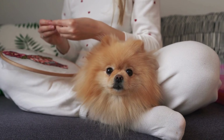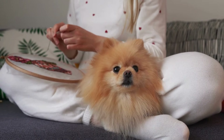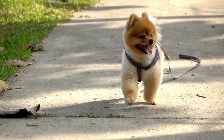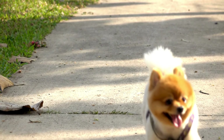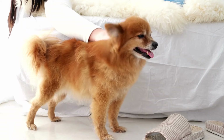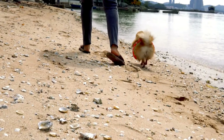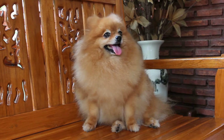Let's recap the six essential tips we've covered today. First, prepare your Pomeranian for travel by acclimating them to their carrier or crate. Pack the essentials like food, water, bowls, toys, and medications. Plan for regular breaks to allow your Pomeranian to stretch, relieve themselves, and stay hydrated. Ensure safety in the car by securing your Pomeranian with a pet seatbelt, crate, or pet carrier. Choose pet-friendly accommodations that cater to your Pomeranian's needs. Be prepared for emergencies with a pet first aid kit and knowledge of local veterinary clinics.